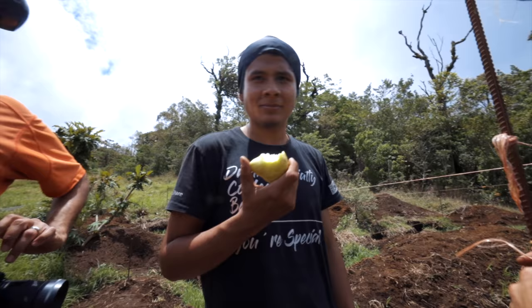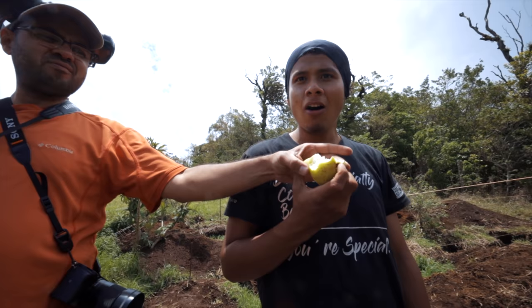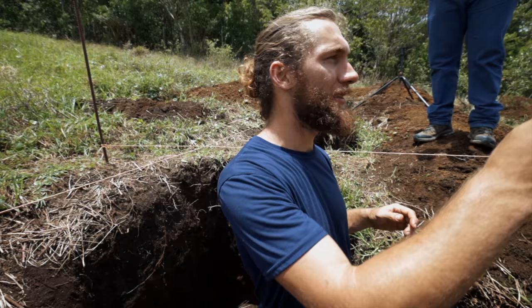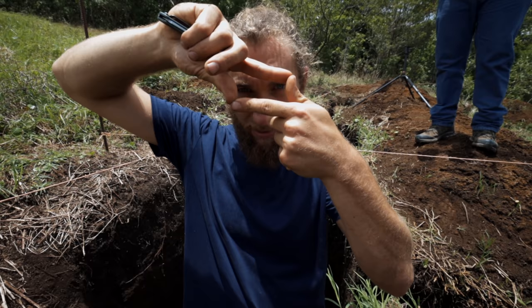We're getting the outside, the four corners of the string, all set and we need to get nice and square — we don't want it like this. Excuse me, that's a rectangle. We don't want it like that either. We want it square — like 90 degrees.